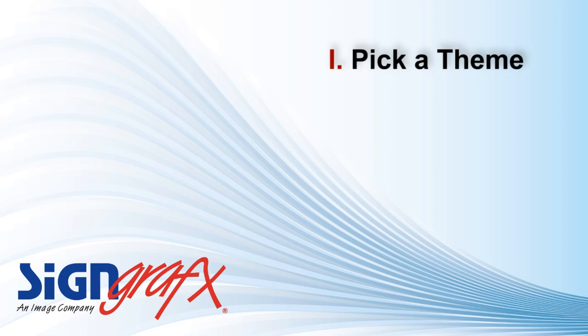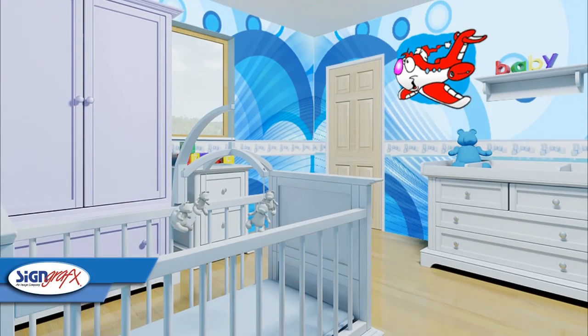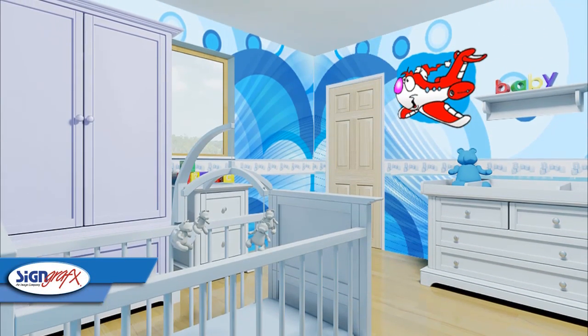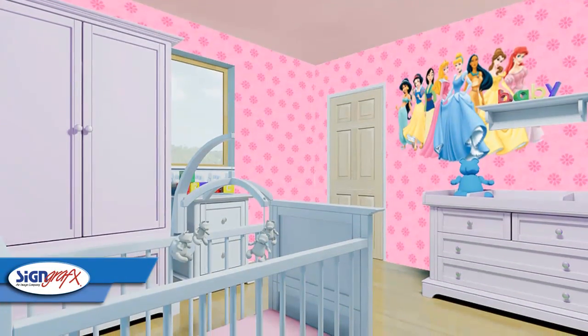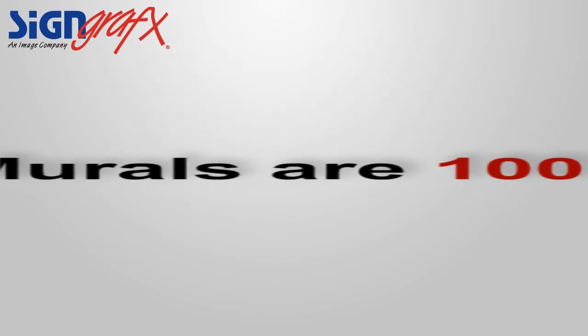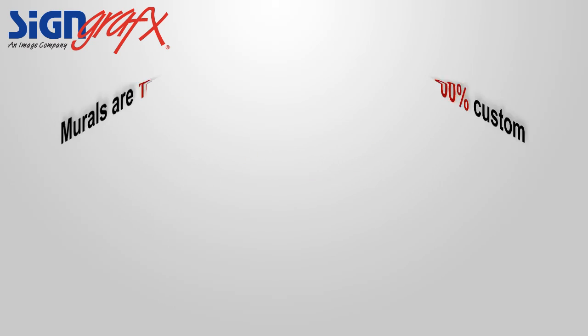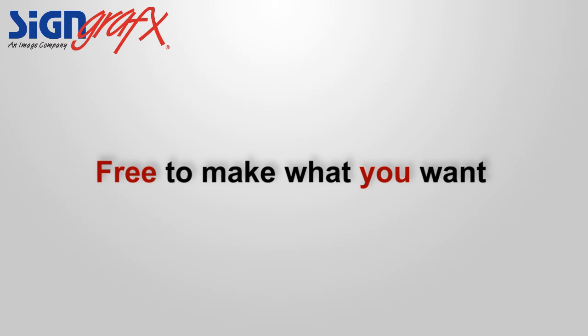Number one: pick a theme. Are you having a boy or a girl? Boys' rooms are often blue and have more manly things like airplanes or trains, while girls' rooms are pink or purple, with more traditional girly things like princesses or butterflies. Of course, due to the fact that SignGraphics murals are 100% custom, you aren't bound by any convention or thought process. You are free to make what you want.